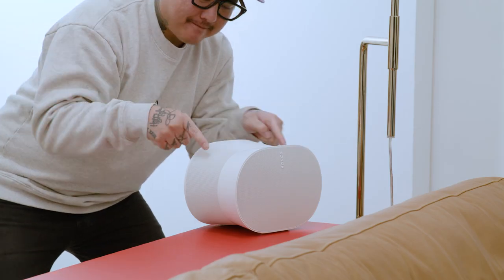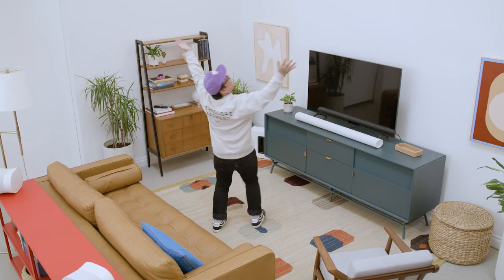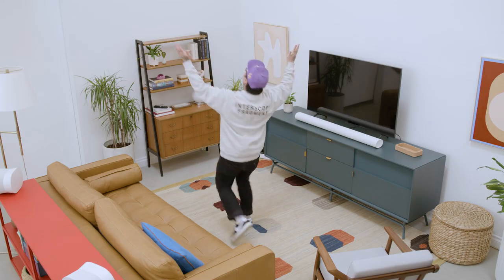While you used to only be able to get this experience in the theater, you can now enjoy Dolby Atmos from the comfort of your home with Sonos. Thanks to upward-firing drivers in your speaker, sound gets reflected off the walls and ceiling to create an all-encompassing sound stage you can feel all around you.